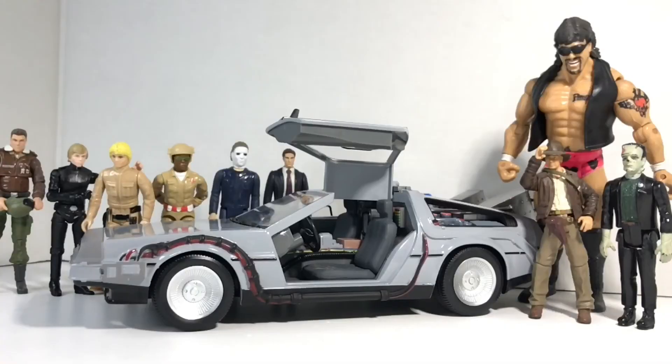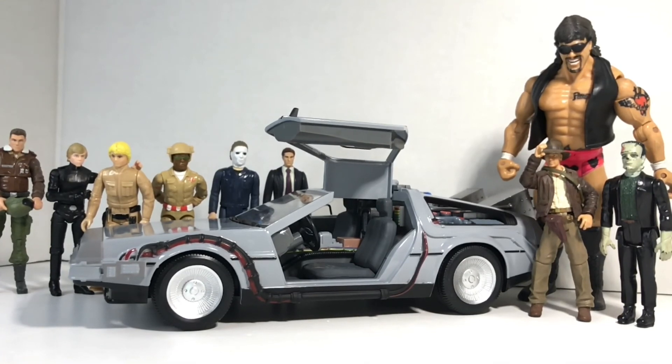Thank you for joining me on this very sad episode of Quick Unboxing Reviews as we unboxed and reviewed the NECA Back to the Future Time Machine 1:16 scale DeLorean. Please check out our next Quick Unboxing Review — we hope it will end on a happier tone. Goodbye!